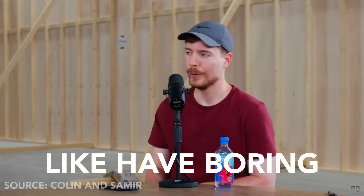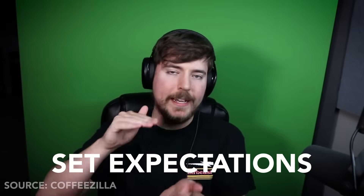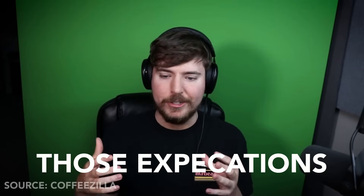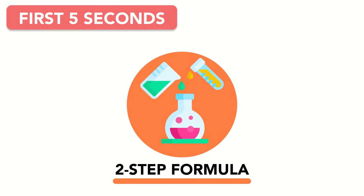I roast the hell out of people who have boring first five seconds. Here's how MrBeast approaches this crucial time frame. Essentially, your title and thumbnail set expectations. And at the very beginning of the video, to minimize drop-off, you want to assure them that those expectations are being met. MrBeast is very clear that in the first five seconds of a video, you need to meet the expectations of your viewer. And to do that, he applies a two-step formula to the very beginning of every one of his videos.